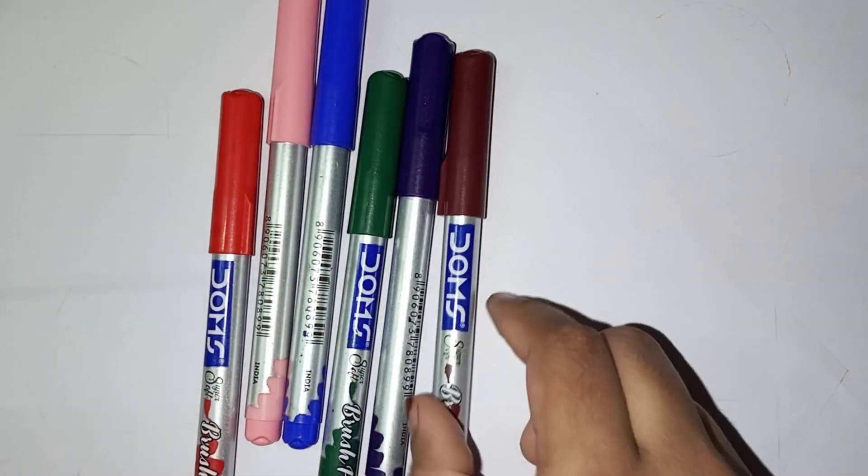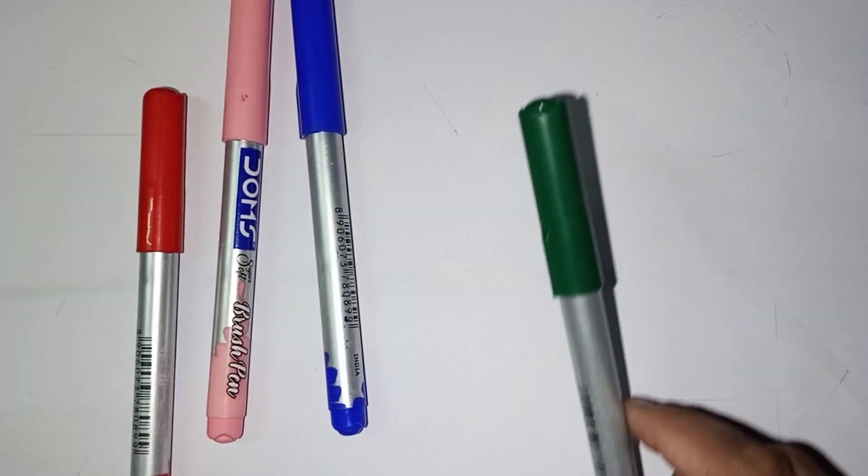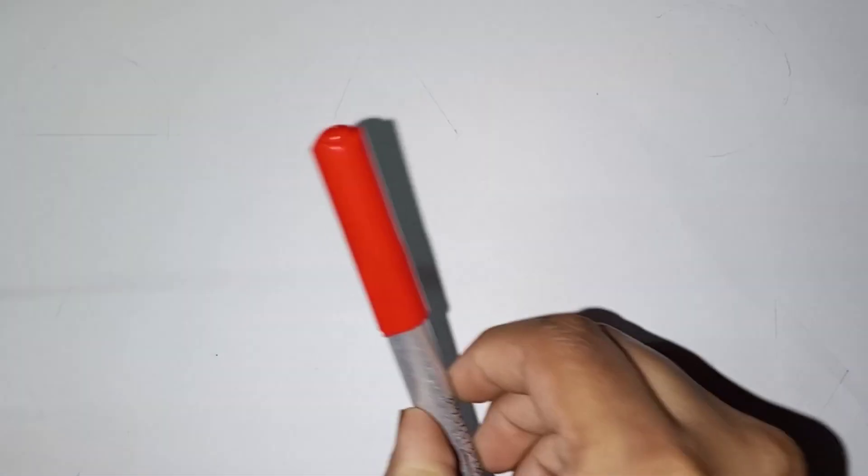Orange color, brown color, violet color, green color, blue color, light pink color, red color.